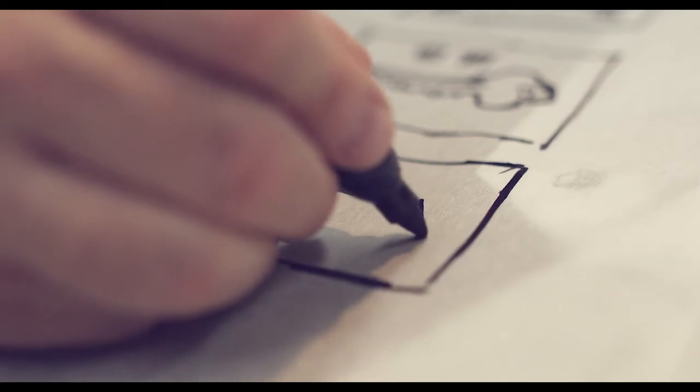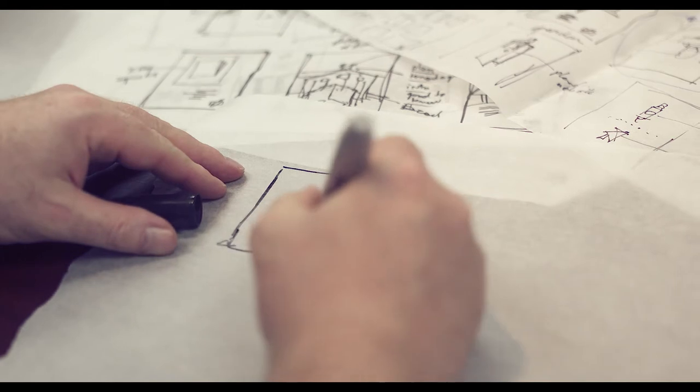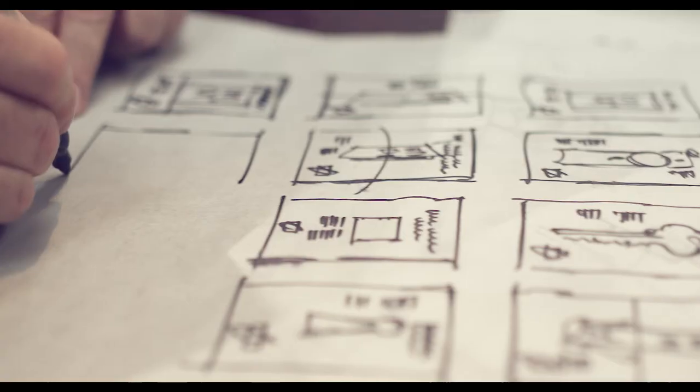Once we had that insight to understand where we were going to take this, then we moved it into the actual sketches and ideas. By sketch, I mean I'm actually putting marker onto tracing paper because ideas lead to ideas.